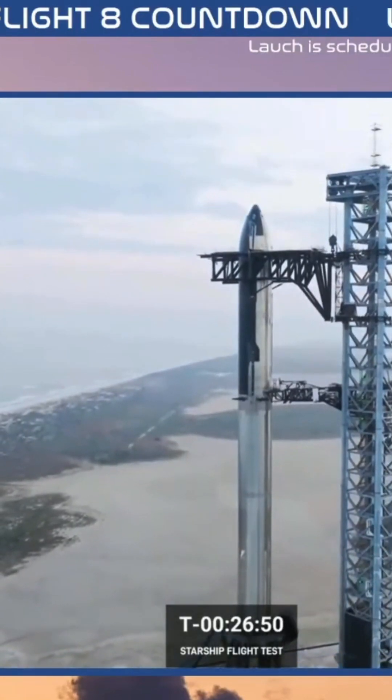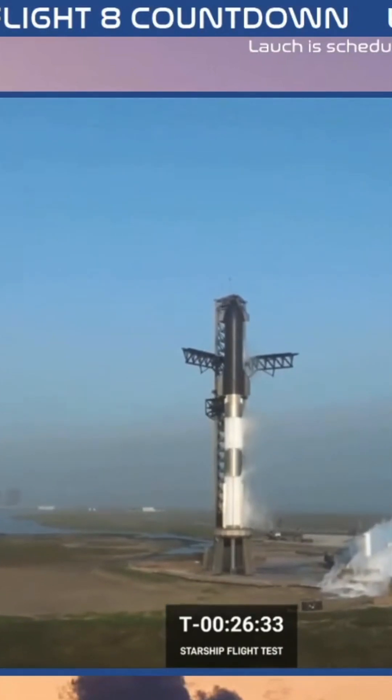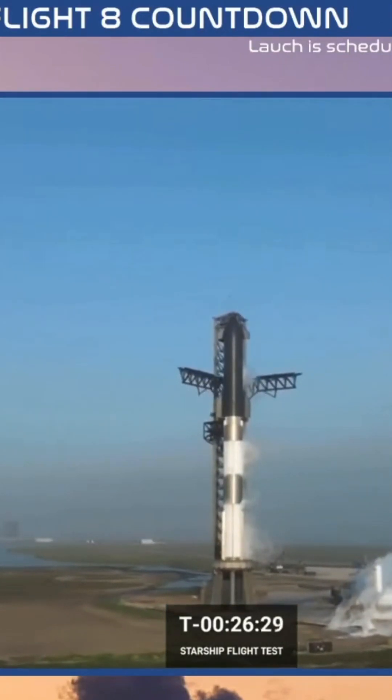Just like Falcon 9, Starship has — as you can see there on your screen — and it's truly an engineering feat in its own right. We've got a great shot there of the various different components.